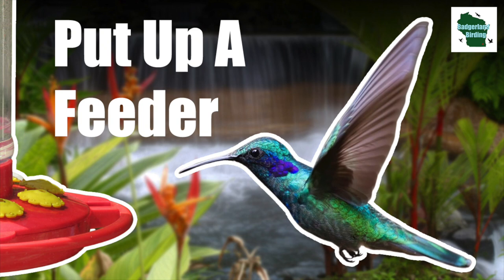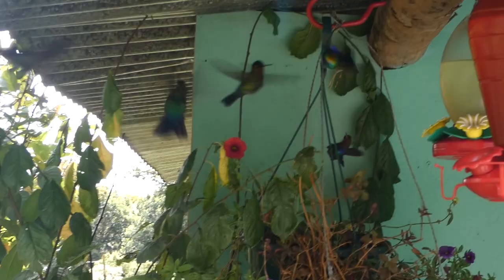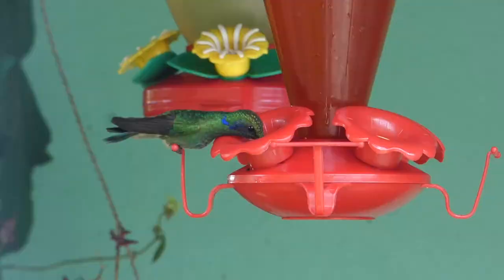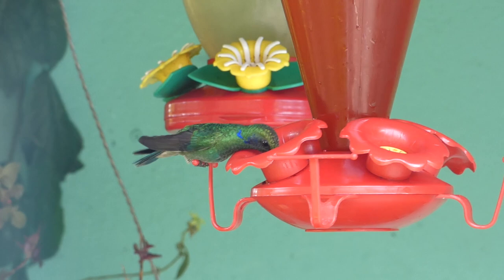Number two: put up a sugar water feeder. Sugar water feeders can be bought or made, and are great additions to your yard if you want to attract hummingbirds. You can create your own sugar water mixture by boiling one cup of hot water and a quarter cup of white table sugar. Mix until the sugar dissolves, and let it cool before putting it out for your hummingbirds.